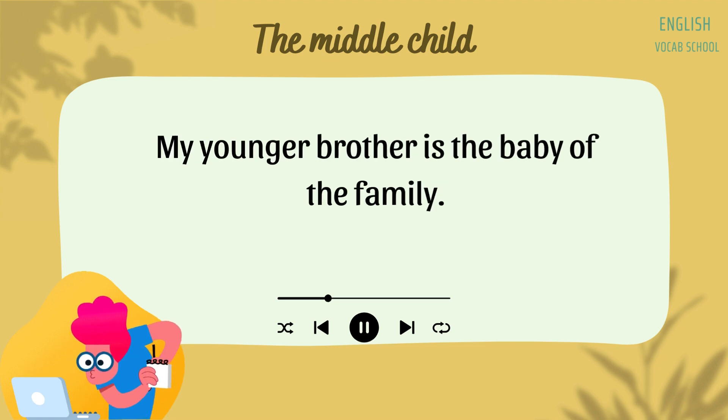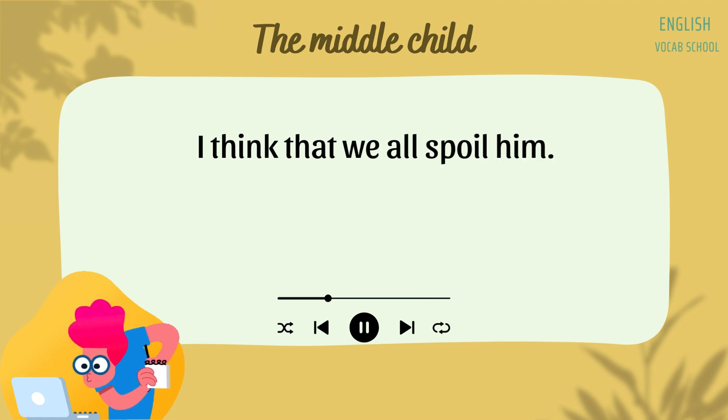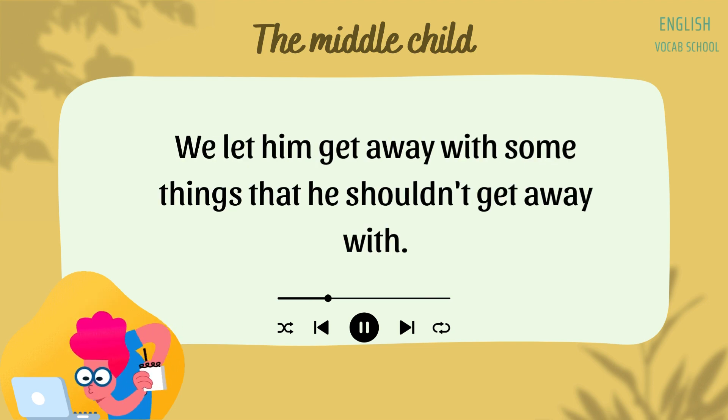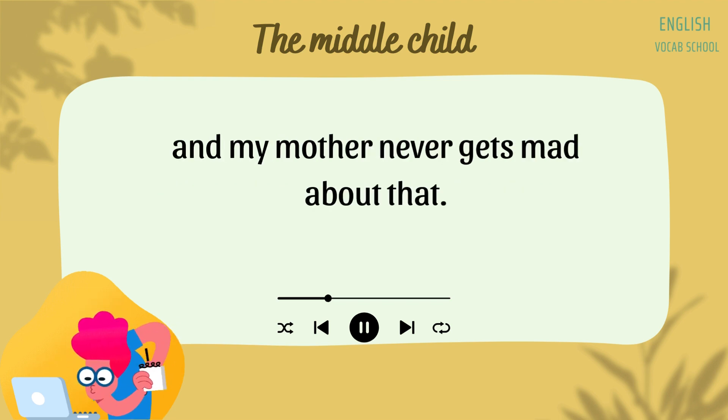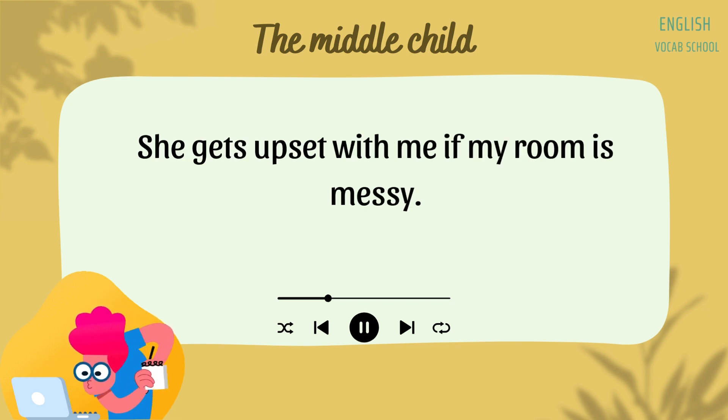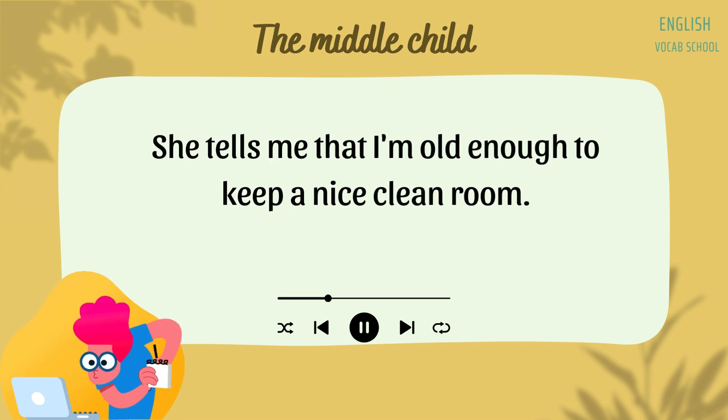My younger brother is the baby of the family. I think that we all spoil him. We let him get away with some things that he shouldn't get away with. His room is always messy, and my mother never gets mad about that. She gets upset with me if my room is messy. She tells me that I'm old enough to keep a nice, clean room.